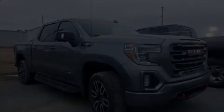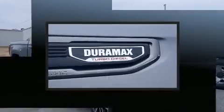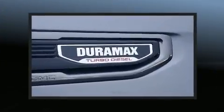Treat yourself to a test drive in the 2020 GMC Sierra 1500. With less than 40,000 miles on the odometer, this could be the right fit.